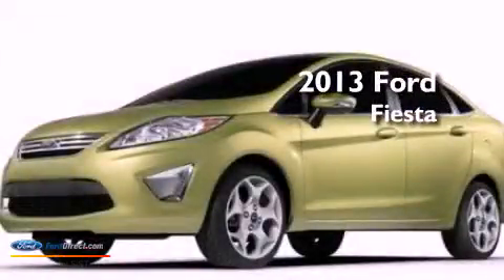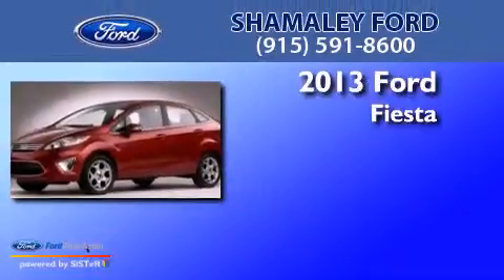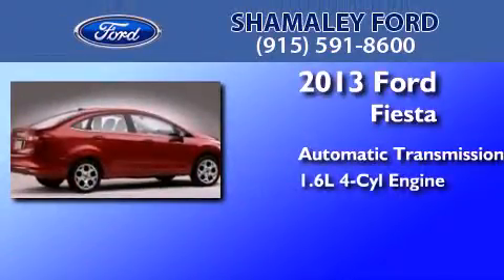This is a brand new 2013 Ford Fiesta. This compact has an automatic transmission and an inline four-cylinder engine.